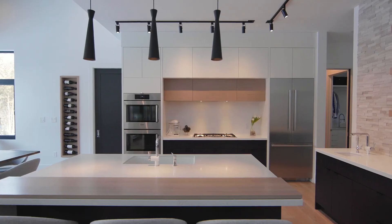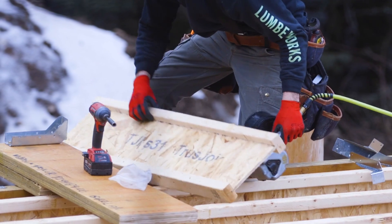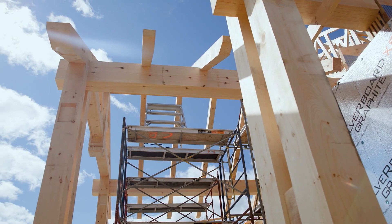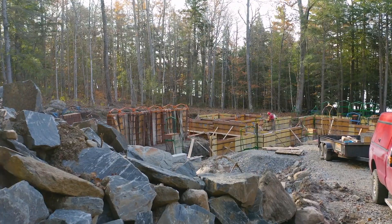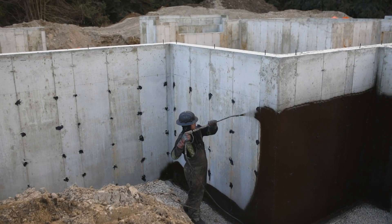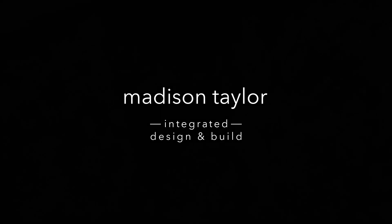Each year, we select a few exclusive, integrated design and build projects that we carry from concept to completion. We are bringing you behind the scenes as we take on these unique projects. Watch as our team creates and delivers the final masterpiece.